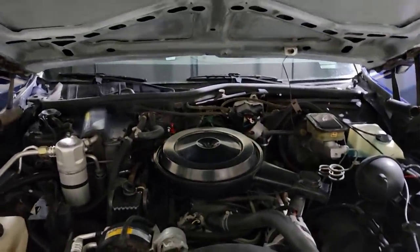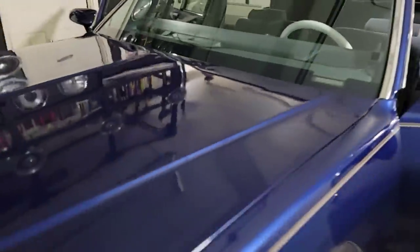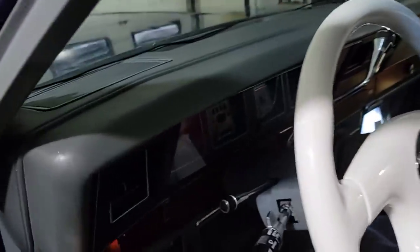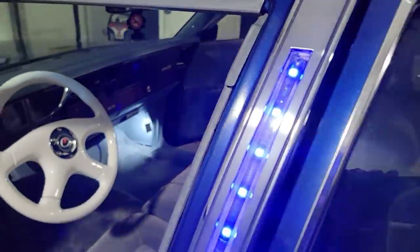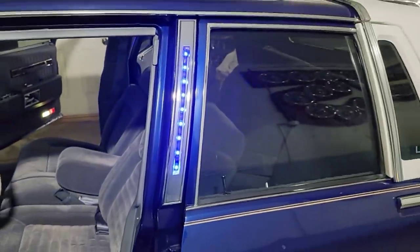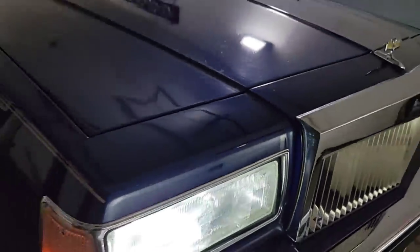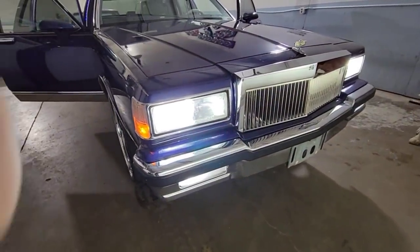Another cool thing about this car is the lights. We got opera lights with LED new conversion, got the blue LED strip, and the whole front end is LED'd out.